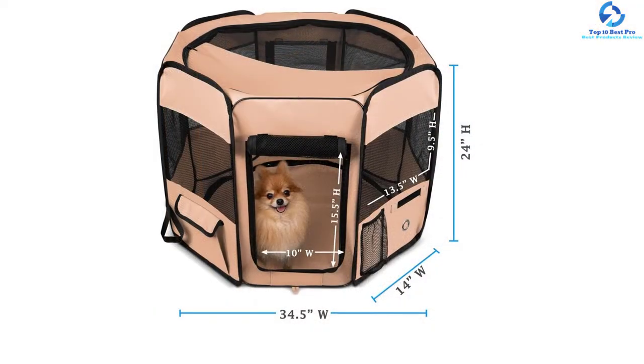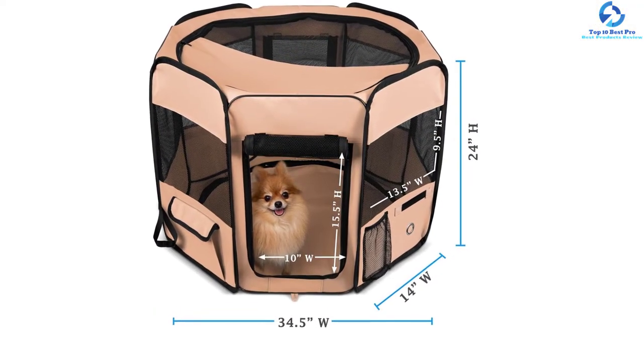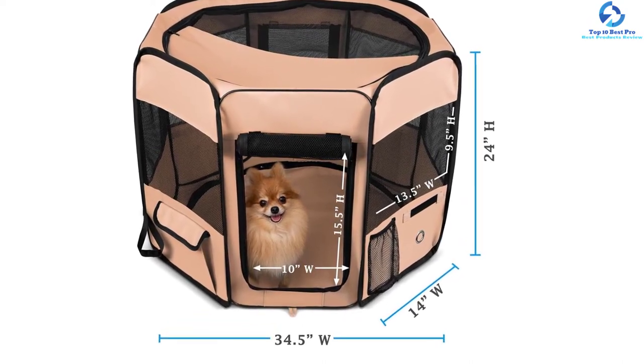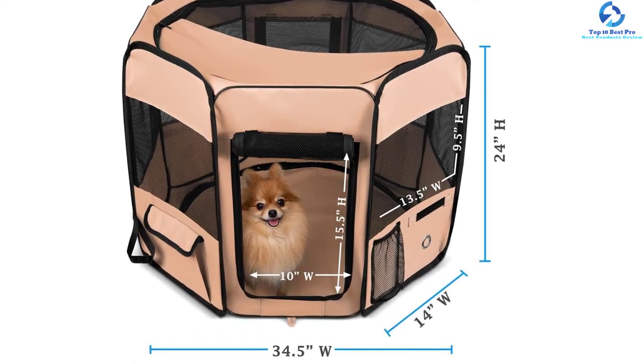It is a foldable compact playpen that you can conveniently store after use. The product also has both detachable top and bottom to allow for easy cleaning. It also has built-in storage pockets for keeping certain items needed.